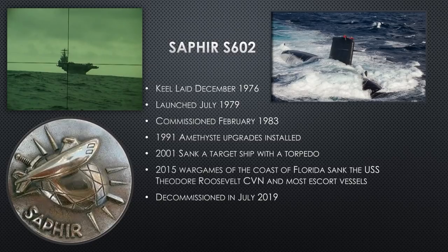Saphir S602, hull two of the Rubis class, had her keel laid in 1976, launched in 1979, and commissioned in 1983. She did a lot of operations in the Mediterranean in the 1980s and the North Atlantic. The French were very aware of her limitations, so she wasn't forward-deployed as often until 1991, when she gets the Amethyst upgrades addressing a lot of the sound-silencing problems and improving the sonar system. After the Amethyst upgrade, she's far more capable in an offensive and surveillance role. A lot of times you'll see this class called the Rubis-Amethyst class because it's that much of an improvement — like having a new submarine class.